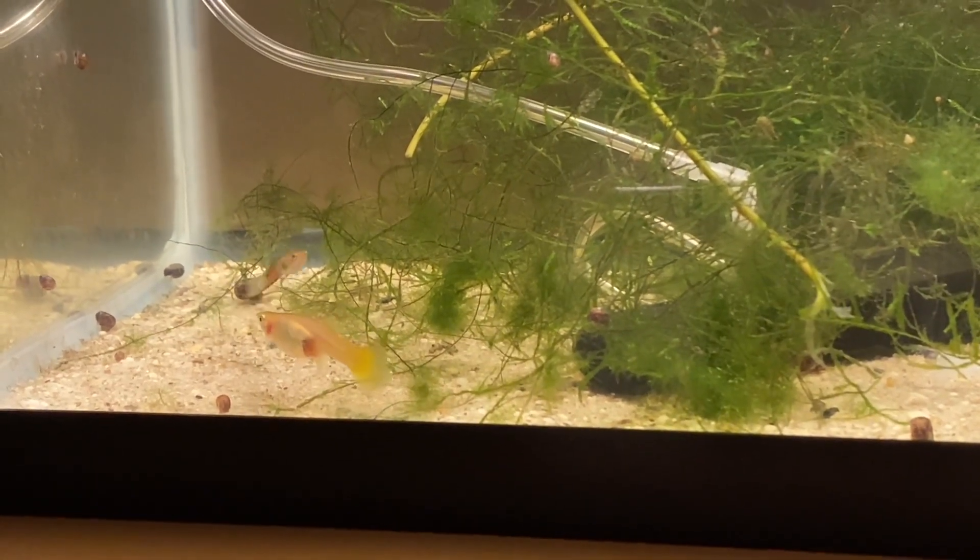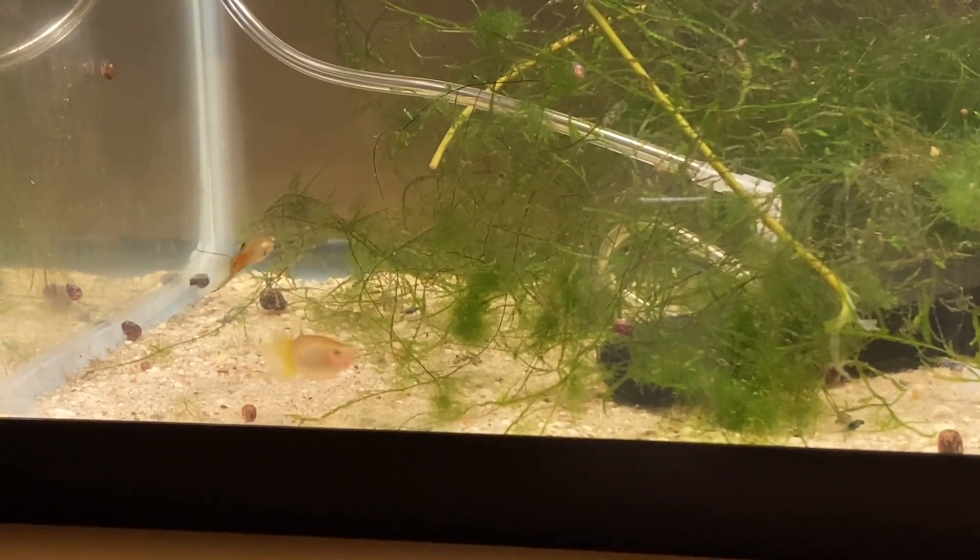You can see the male doing some display — he's trying to get the female's attention.